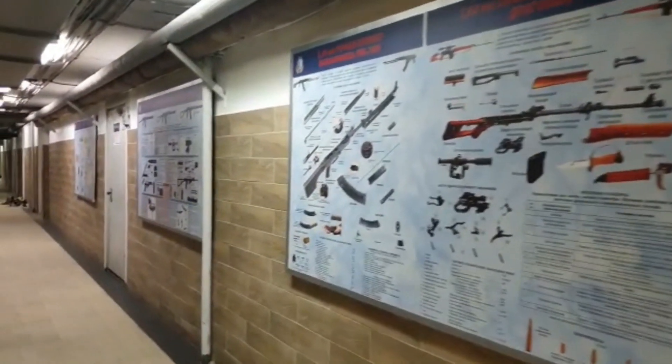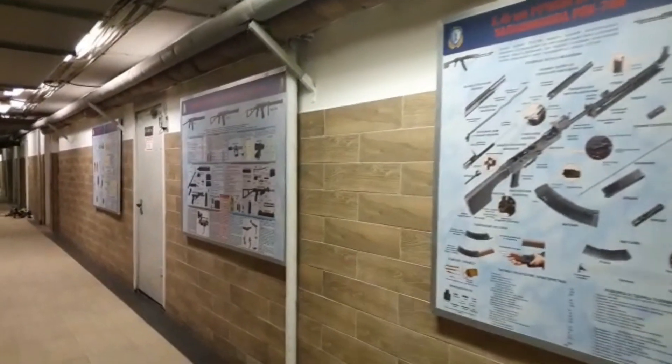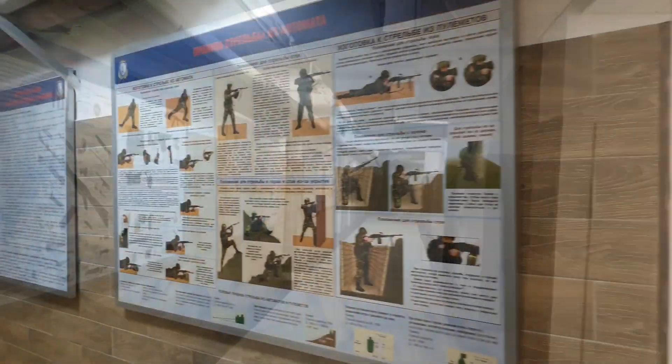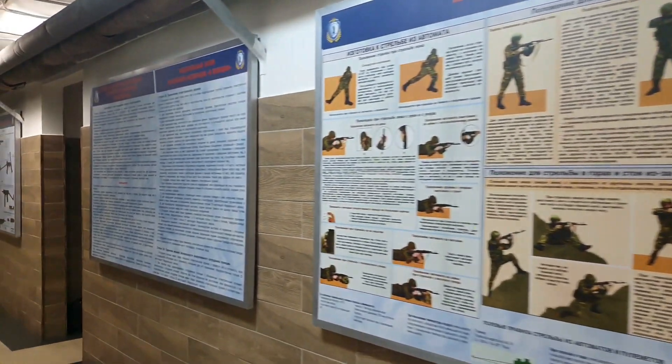Hi everybody, you are welcomed by my group mate Veronica and me Yaroslav. Now we are in a shooting electronic room that is designed to master the tactics of individual and group actions in the process of performing operational and service tasks with the use of firearms.